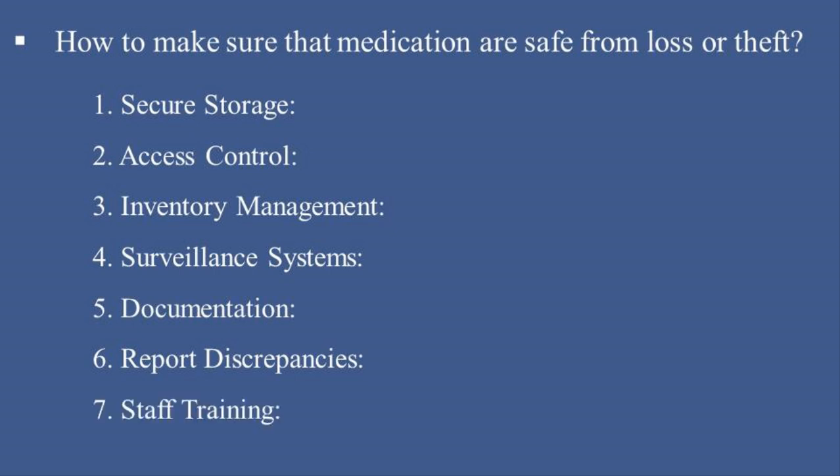7. Staff Training — educate staff on medication security protocols and their role in preventing theft. These measures ensure the integrity and security of the medication supply chain within healthcare facilities.